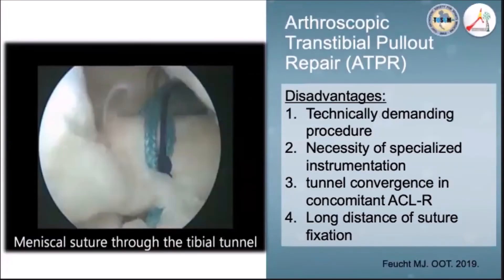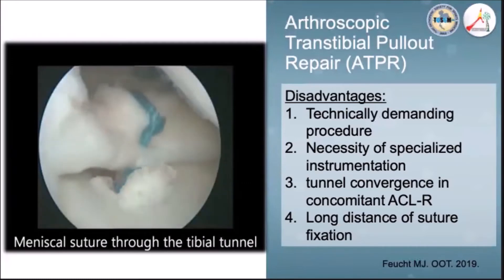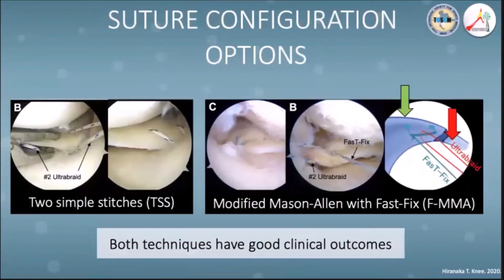However, this technique is technically demanding and requires special instruments. The bone tunnel is at risk of tunnel convergence with concomitant ACL reconstruction, and there is a long distance of fixation from the meniscus. In terms of suture configuration, many references recommend the use of two simple stitches or locking loop sutures. Dr. Hiranaka and colleagues proposed a modified Mason-Allen stitch with FiberTape for medial meniscus posterior root repair, compared with two simple stitches, reporting good clinical outcomes in both techniques.